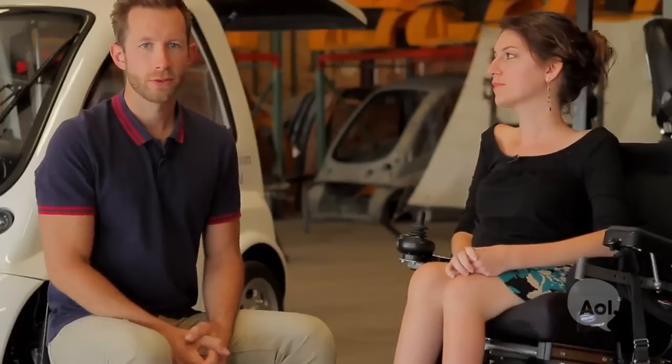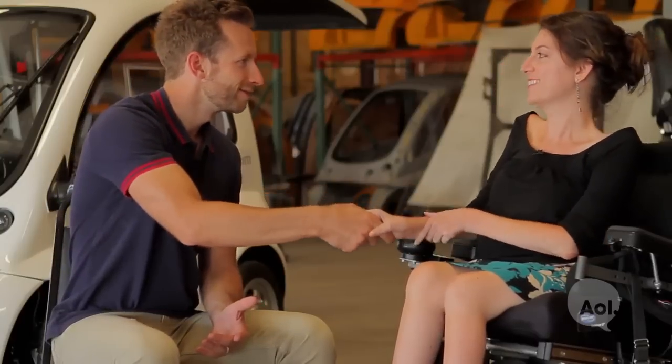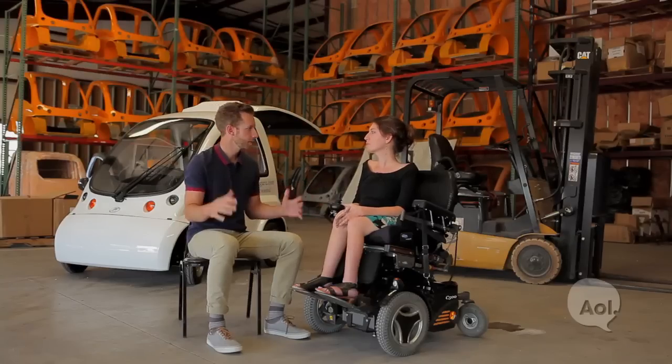We're here with Stacey Zorn from Community Cars. Thanks so much for being with us today. Tell me about how Kangaroo came to be.